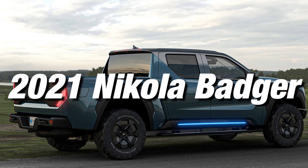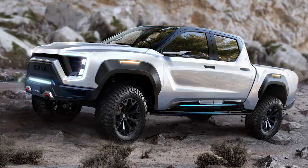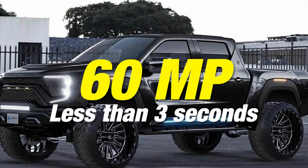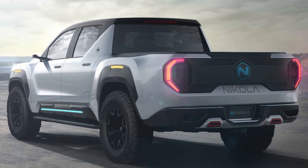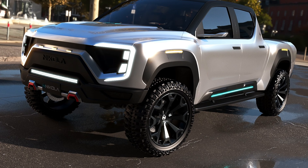2021 Nikola Badger. It seems like Shaquille O'Neal has gone electric in recent years. His Nikola Badger is a hydrogen fuel cell electric hybrid pickup truck that makes 0 to 60 miles per hour in less than three seconds. It is a beautifully built car with exceptional standards, and we'll see how far the Hall of Fame basketball star takes it after some pending customizations.